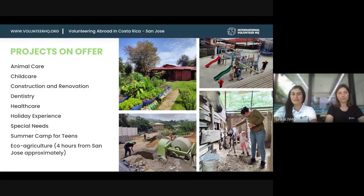In San Jose, we have tons of projects available with many placements all over San Jose and neighboring areas. I had the chance to visit animal care placements, childcare placements, construction renovation placements, and special needs placements when I was there.